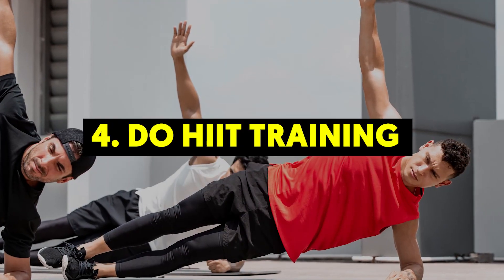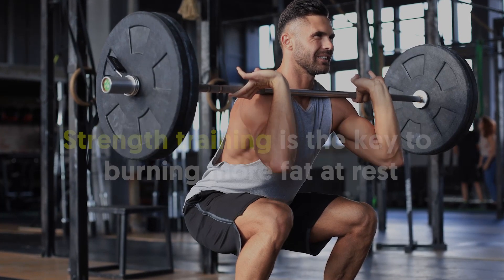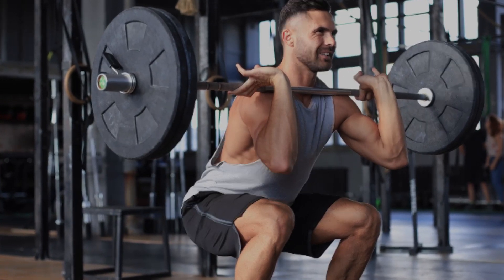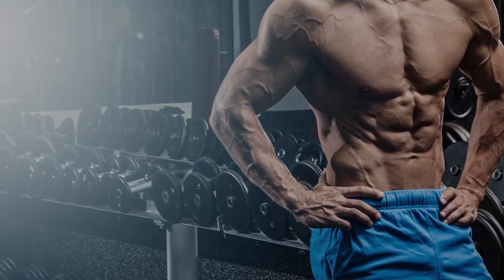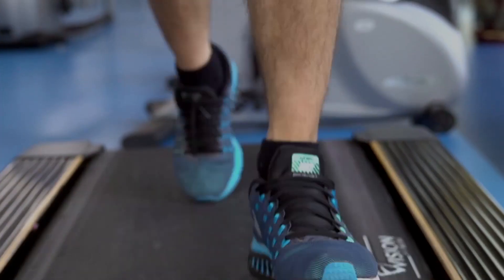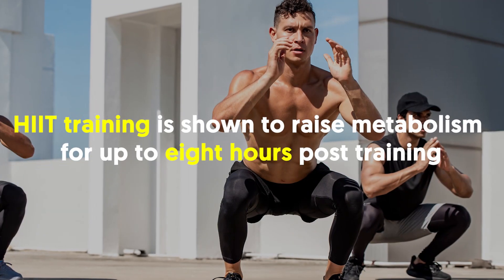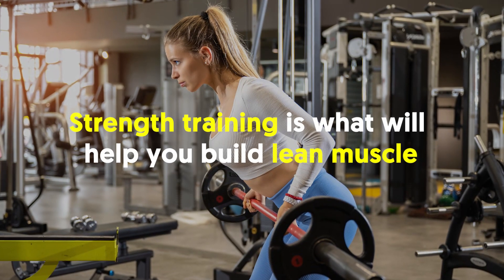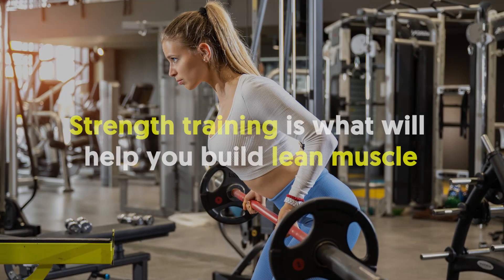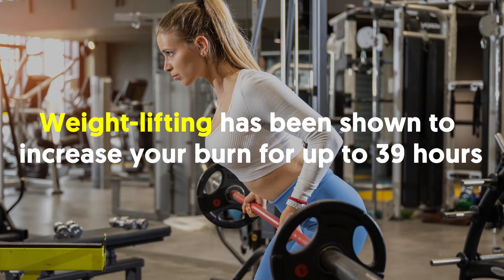4. Do HIIT Training. Strength training is the key to burning more fat at rest — in other words, for raising your BMR. Lean muscle is your ally in speeding up metabolism and raising your BMR. While cardio, the most notable being HIIT, will burn fat, HIIT training is shown to raise metabolism for up to 8 hours post-training. Strength training is what will help you build lean muscle, and weightlifting has been shown to increase your burn for up to 39 hours.